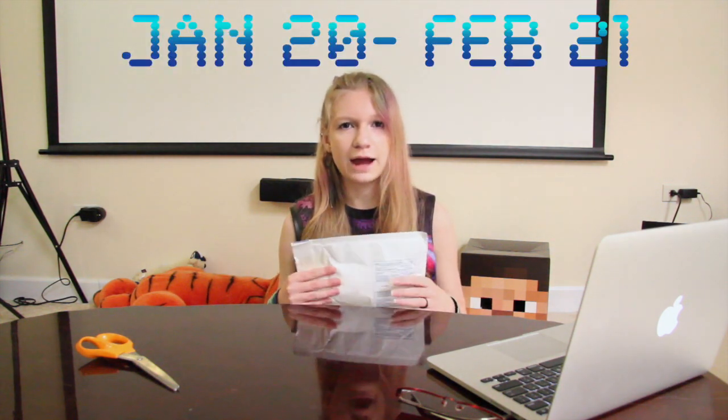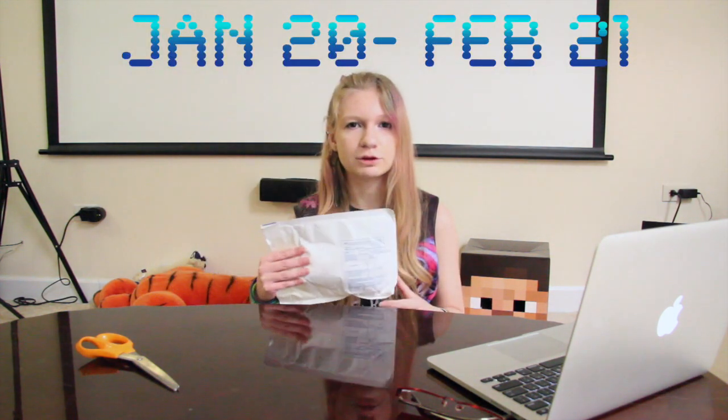So this package right here came in the mail for me. It was shipped out on January 20th and it arrived the 21st of February. I already opened it up because anticipation and curiosity.